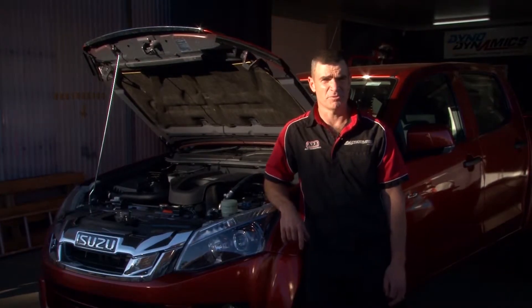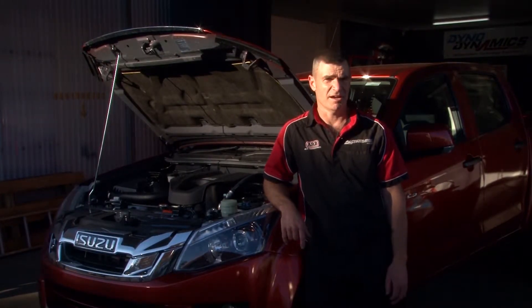Hi, I'm Murray from Specialised Automotive in Bega. I get asked a lot: how does water get into diesel?